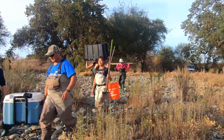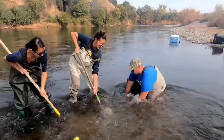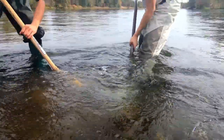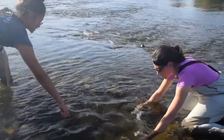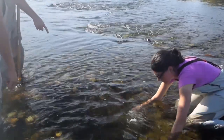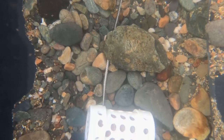Next, we carry the eggs to our sites on the American River where we dig artificial salmon nests in habitat where salmon spawn naturally. We place the tubes of eggs into the artificial nests and bury them in the gravel. We leave them to develop in the nest like wild salmon eggs would.